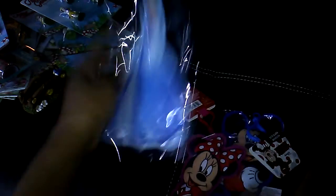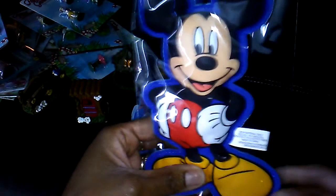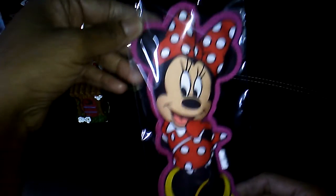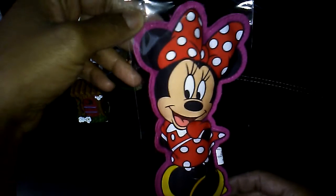I found some of them and brought home three. There were four, but I got the Cinderella and then I got Mickey Mouse. These are really large, but I think I'm going to use these to tie onto my Easter baskets that I'm making. And there's Minnie Mouse.